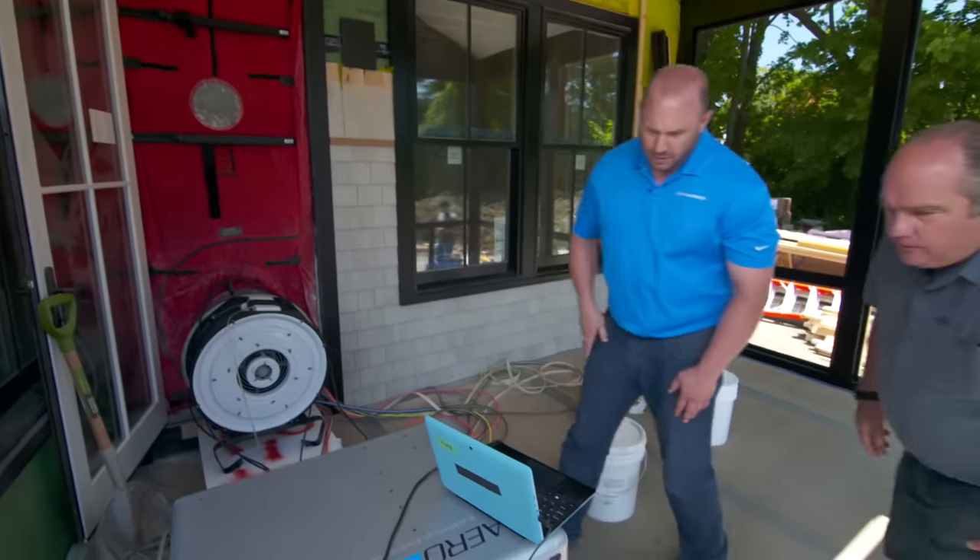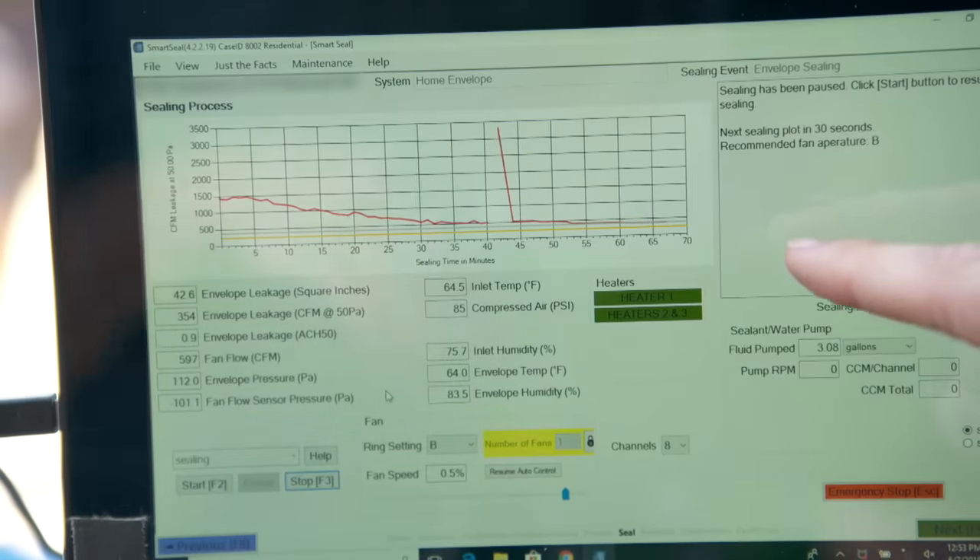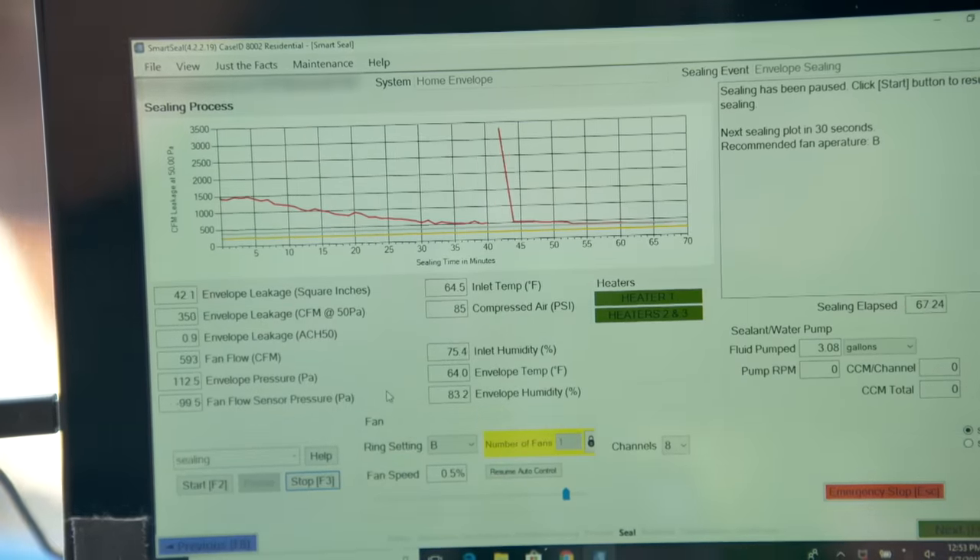After about an hour, we are down to one ACH 50. We started at 3.8 — just under four. So that means we can have smaller heating and cooling equipment. We can right-size the mechanicals. Perfect.